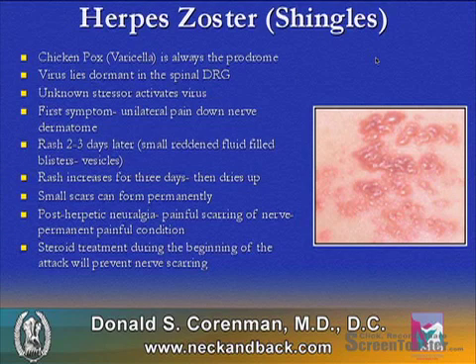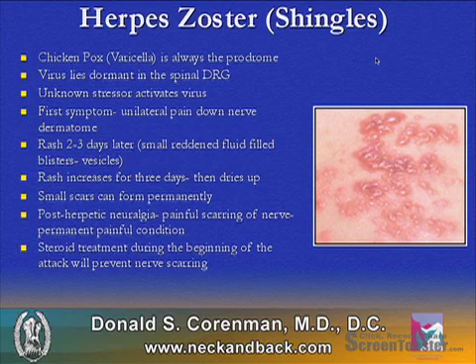Herpes zoster, or shingles, is the varicella virus — the chickenpox virus. If a patient hasn't had chickenpox, they won't develop herpes zoster. The virus typically lies dormant in the spinal dorsal root ganglion.